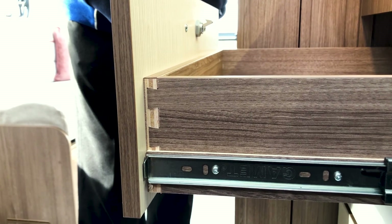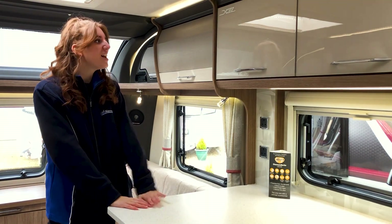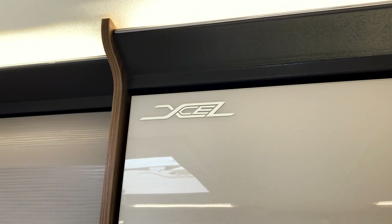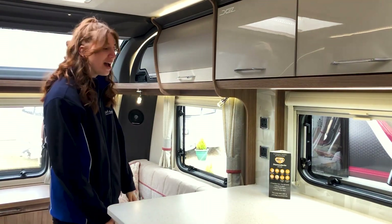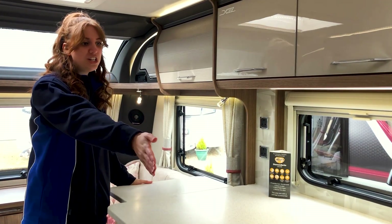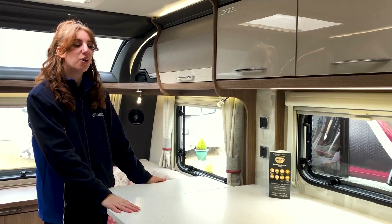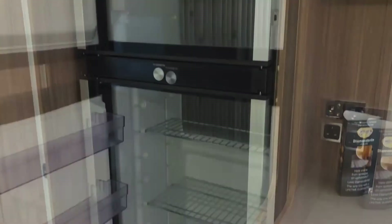Moving on to the kitchen area: you've got lovely glossy cupboards, and the excel carving just in the top corner which is really classy. You've got soft-closing cupboards and an extendable section of worktop which is really practical too. On the other side of the kitchen you have the microwave and the oven and grill with a three-burner gas hob and an electric ring.